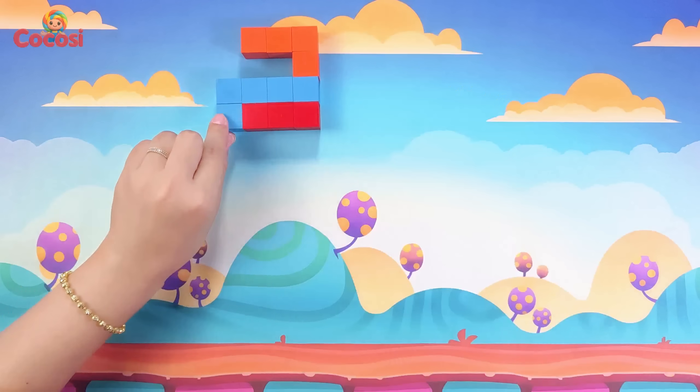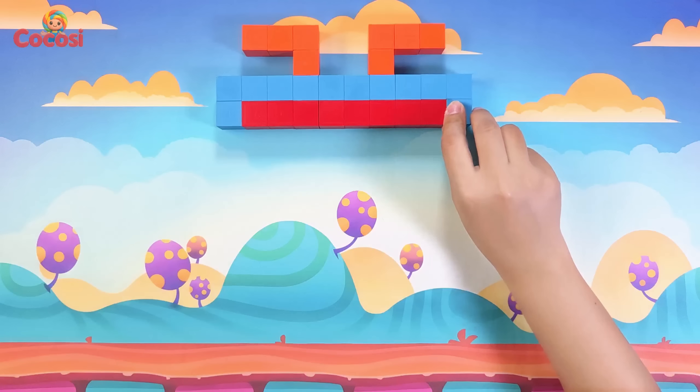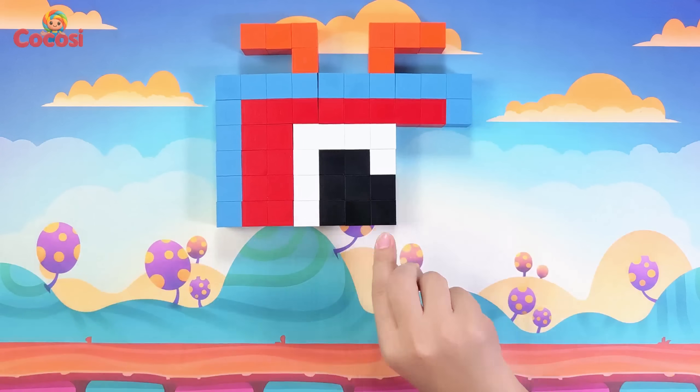Stack, stack, one by one. Block by block, it's so much fun. Yeah, yeah, look and see, we built number blocks 1.